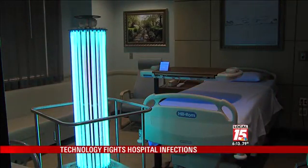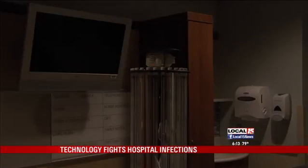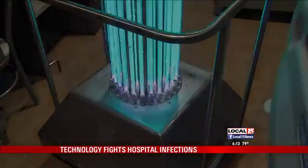Using 24 UV lights, the machine kills drug-resistant bacteria that causes MRSA, or staph, VRE, C. diff, and even strains of the flu.